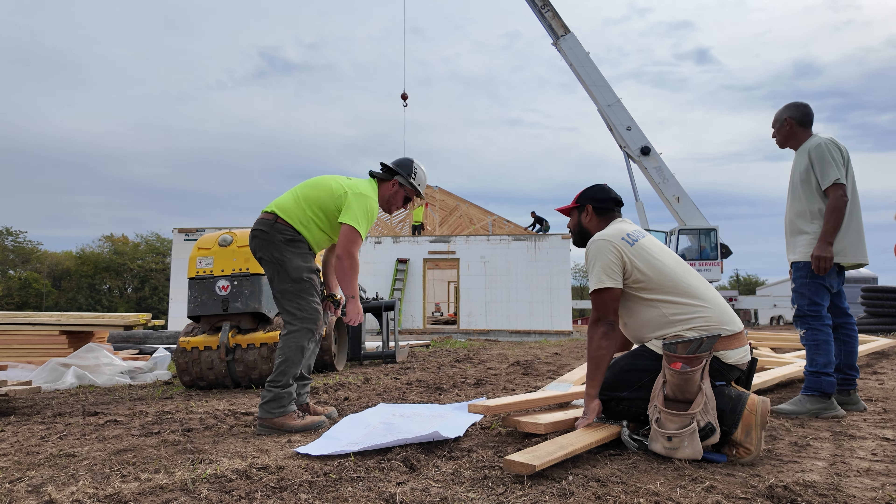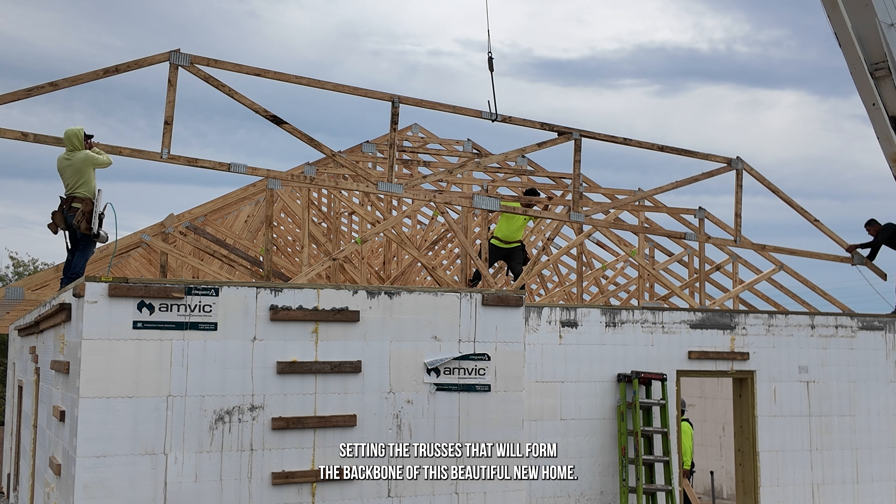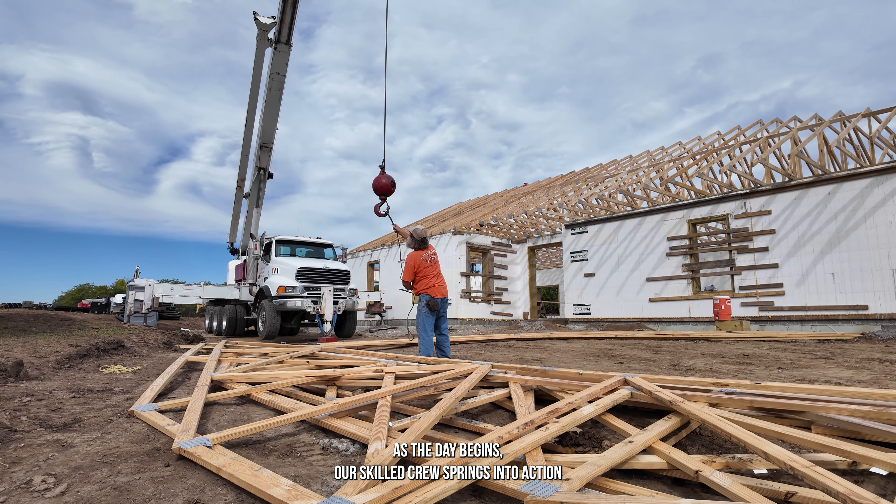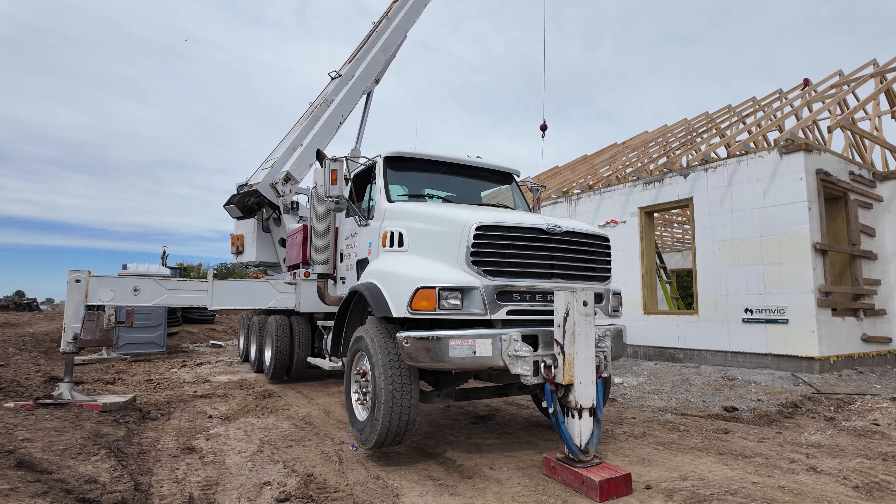Welcome back to our ICF Home Build site. Today, our dedicated construction crew has reached an exciting milestone, setting the trusses that will form the backbone of this beautiful new home.